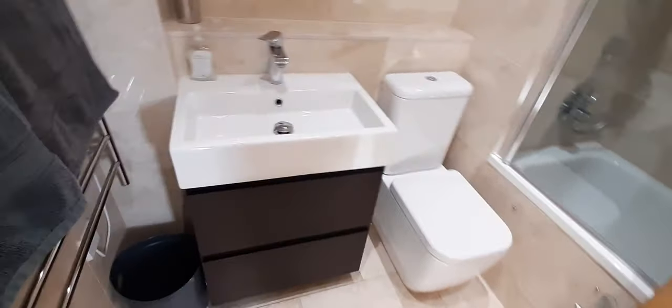Here we go to the last part of the apartment, which is the second bathroom. We have the tub, sink, mirror, and everything that is needed.